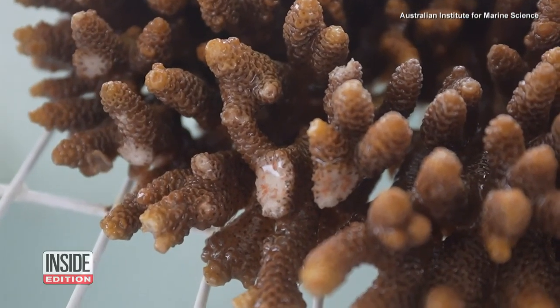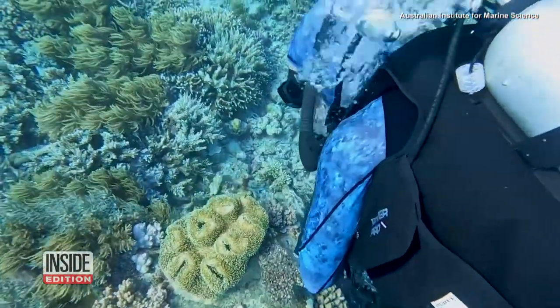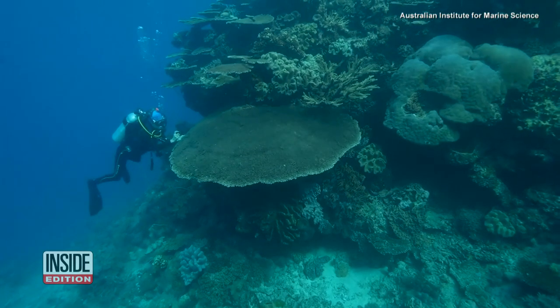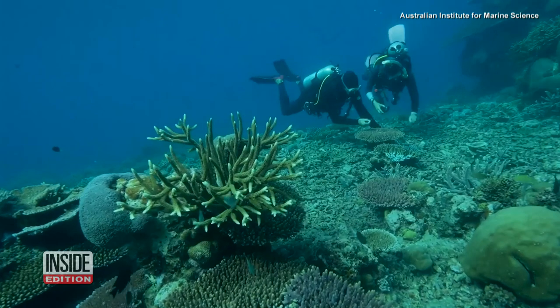But this will only work if emissions are under control. The reef is resilient and it can recover from these acute events if we give it a chance. We need to reduce emissions and give this wonderful, beautiful, iconic system a chance and let people know that it's worth fighting for.